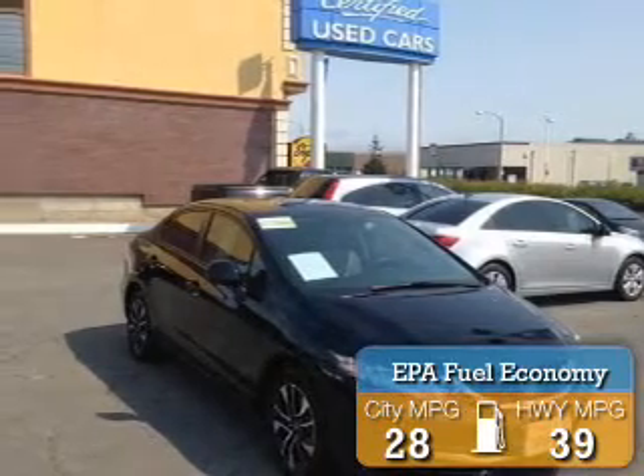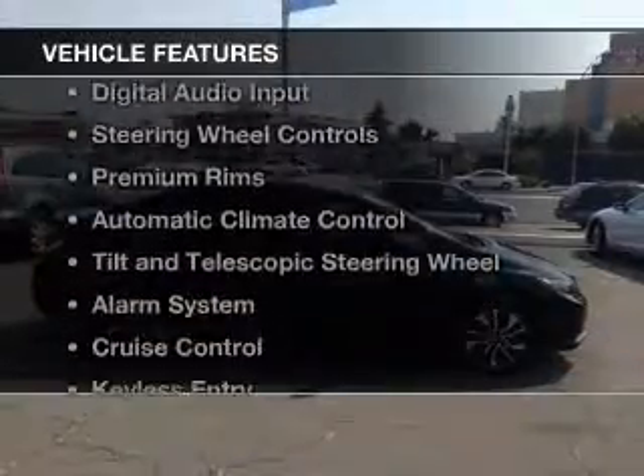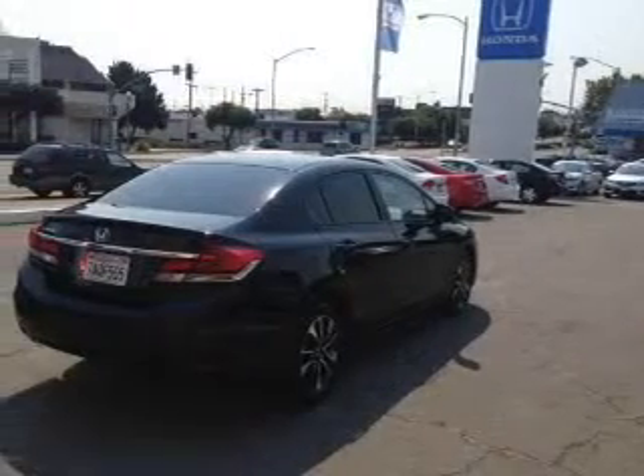Great fuel efficiency saves you money by requiring fewer trips to the gas station. The features include a power sunroof, Bluetooth connectivity, digital audio input, steering wheel controls, and premium rims.